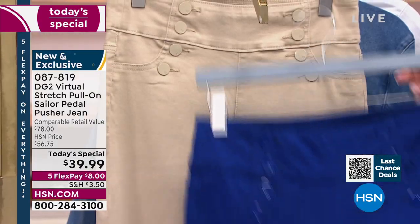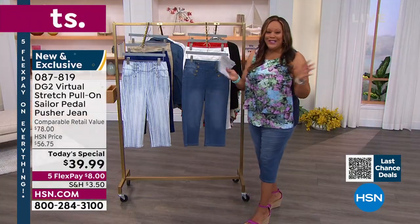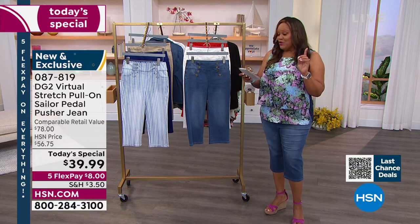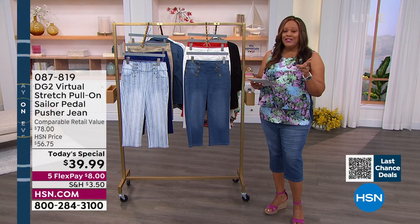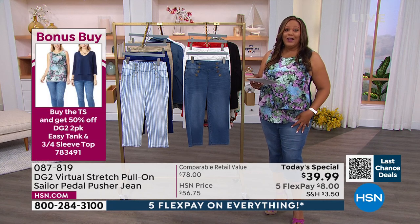And then we have it in this fantastic taupe. What you're going to love about this, other than the fact that you're not showing your knees if you're self-conscious about that, is it comes in extra extra small to 4X. We have it in average, we have it in petite, and we have it in tall. I have on the tall — I'm a tall glass of water.